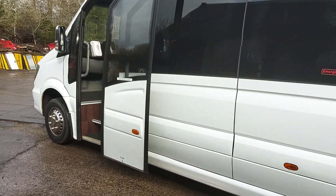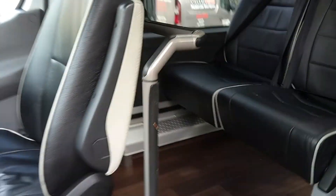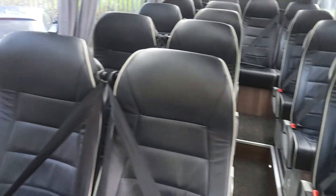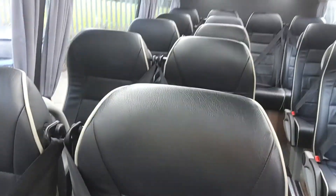We've got a power-operated plug-type door, and as we jump inside, we've got 16 reclining seats, all fitted with three-point seatbelts, trimmed in — well, National Express coloured leather — black with grey piping. It looks really smart, and it is leather, that's not pleather.